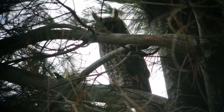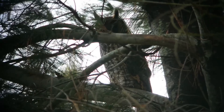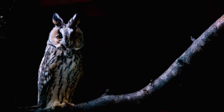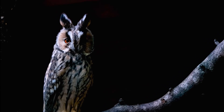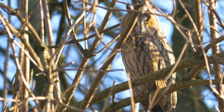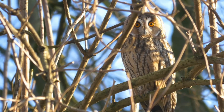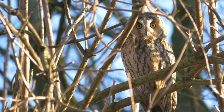Long-eared owls have a wingspan of 85 to 95 centimetres and weigh around 300 grams. They are strictly nocturnal and will only be out during the day if they've been disturbed. They nest in the disused nests of other birds of prey and crows, and usually roost among vegetation, sometimes in small groups rather than alone.